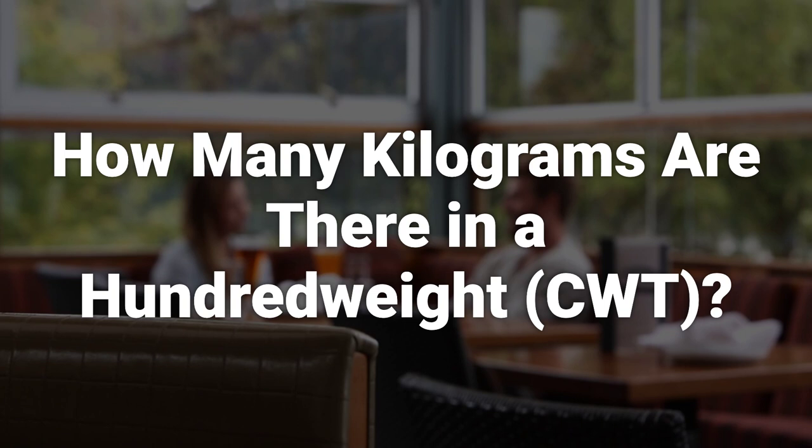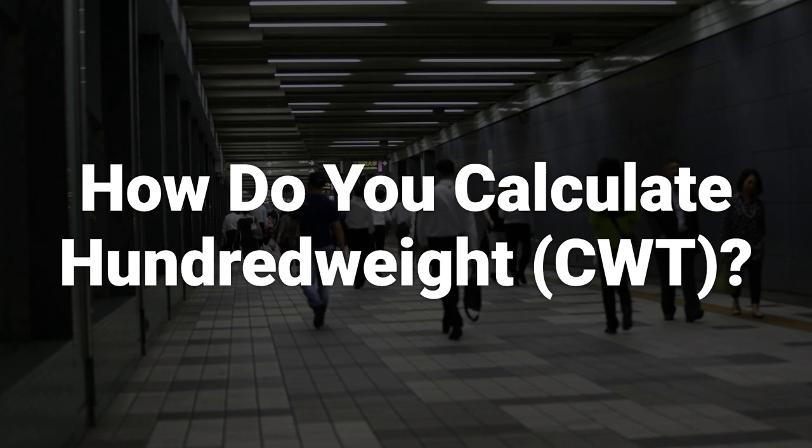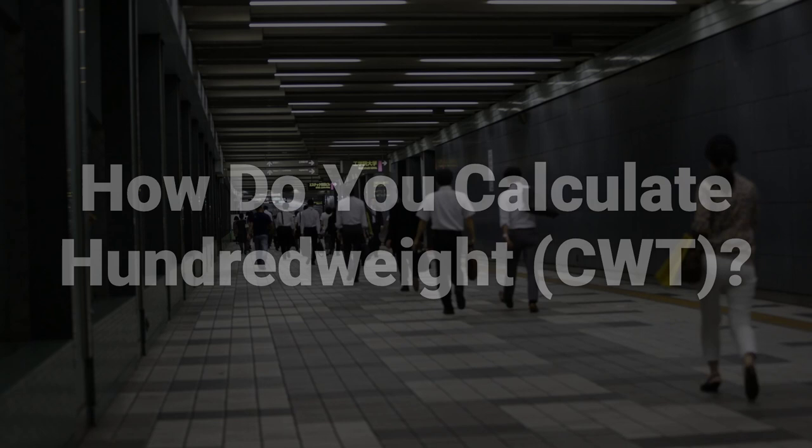One pound equals 0.453592 kilograms. A hundredweight in the US is 45.3592 kilograms, while in the British measurement it is 50.8023 kilograms. In North America, you simply divide the weight in pounds by 100. Something that is 1 ton would be 20 CWT.